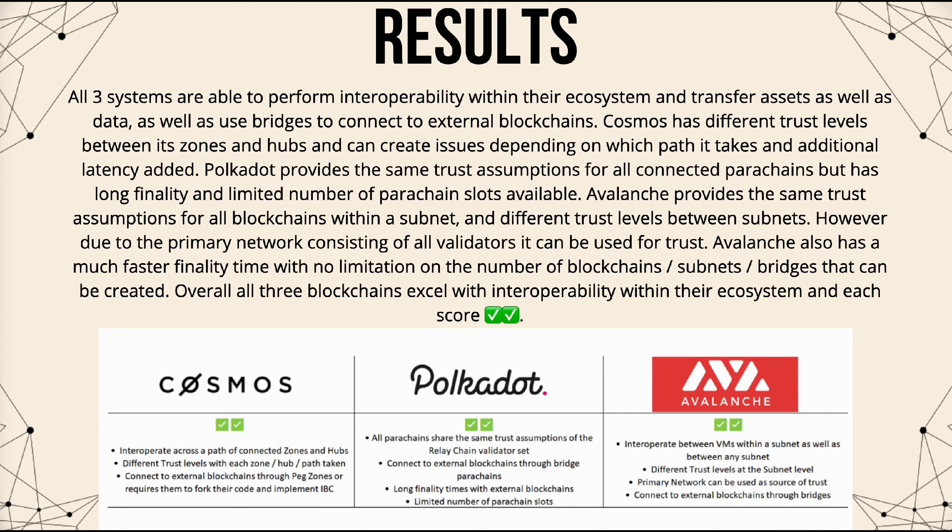Cosmos connects hubs and zones through its IBC protocol. Connecting to blockchains outside the Cosmos ecosystem would either require the connected blockchain to fork their code to implement IBC, or more likely a custom peg zone will be created to bridge to that blockchain. All three systems can perform interoperability within their ecosystem and transfer assets and data, and use bridges to connect to external blockchains. Cosmos has different trust levels between zones and hubs, which can create issues and added latency. Polkadot provides the same trust assumptions for all connected parachains but has long finality and limited parachain slots. Avalanche provides same trust assumptions within a subnet, faster finality, and no limitation on subnets or bridges — all three score two checks for interoperability.